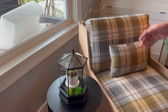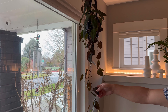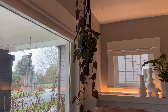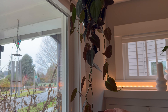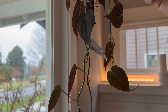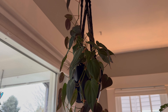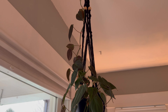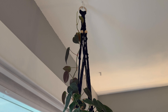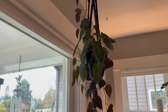Up above here we've got another philodendron — I believe this one is called Philodendron micans. The leaves have a nice velvety texture, which is really nice. It's put out a lot of new growth, and what I like is that it's climbing up this macrame planter that Chris's niece made for me a couple of years ago. It's nice to see the philodendron growing up that planter.